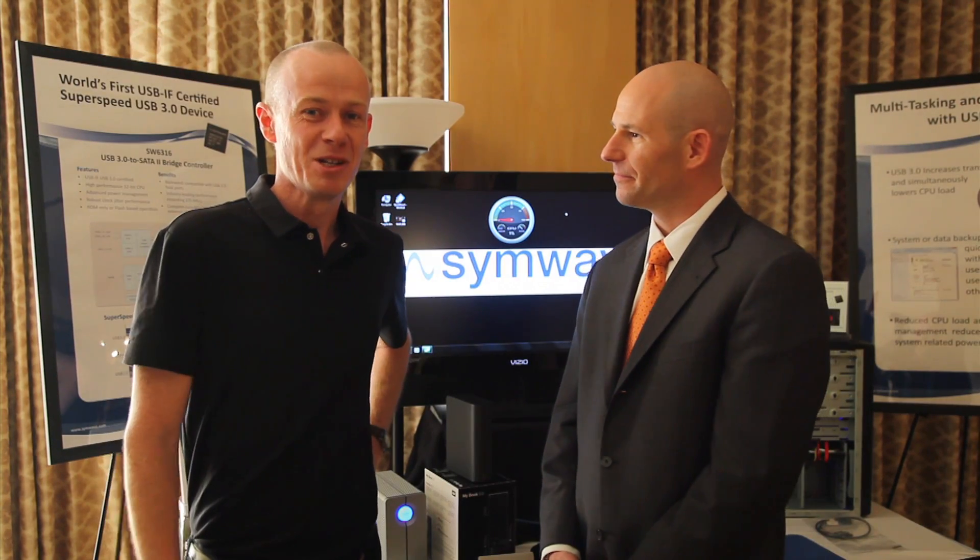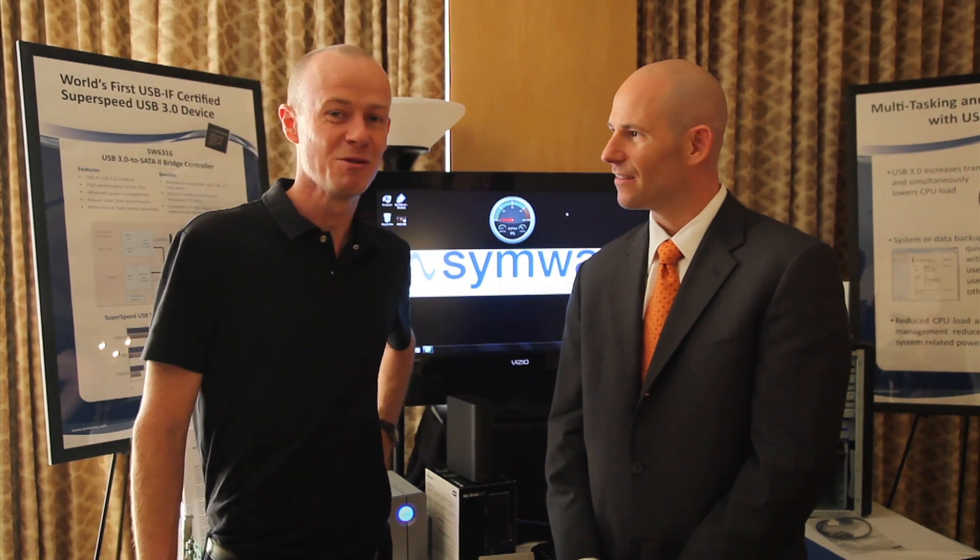Hi, it's Noel McKeegan from GizMag coming to you from the International CES in Las Vegas. We're here speaking to John O'Neill, the VP of Marketing for SimWave.